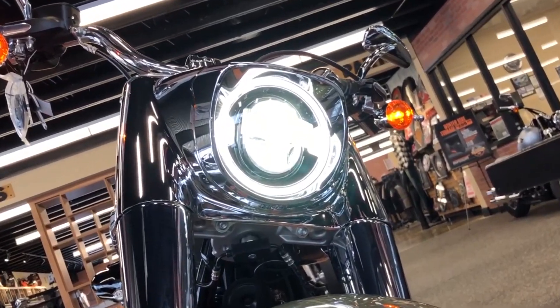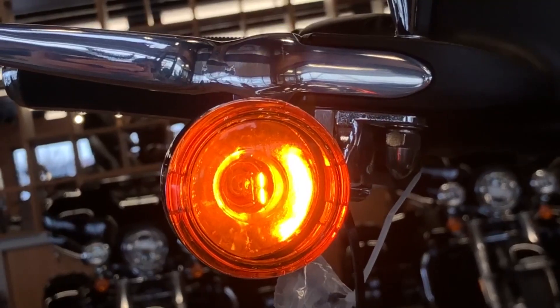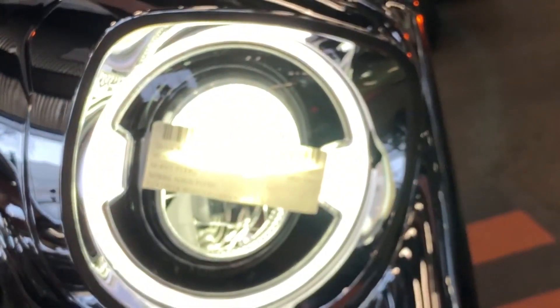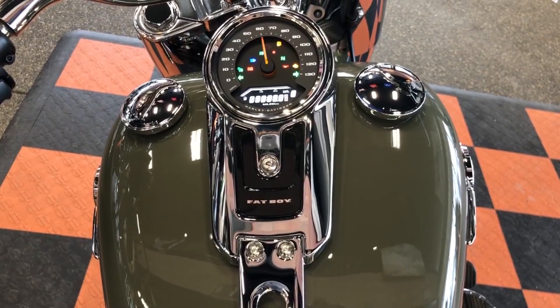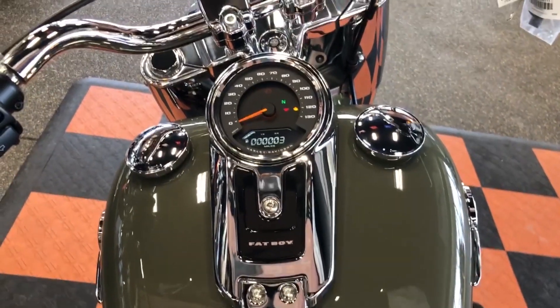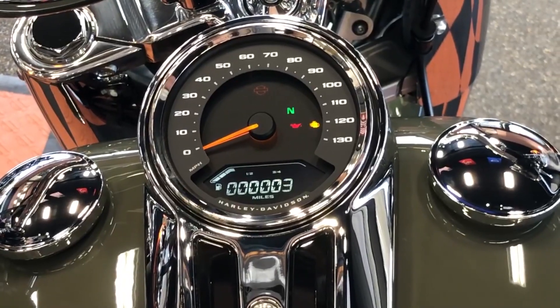At the front you'll notice the stellar forward LED headlight, which is going to provide you with greater visibility at night. Up here we also have a high-performance front suspension, complemented by a rear mono shock that is easily adjustable, allowing for smooth dynamic cornering.